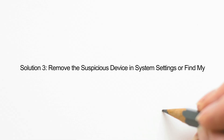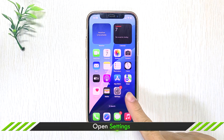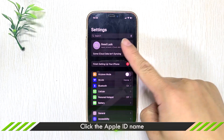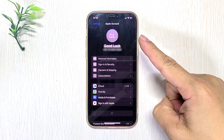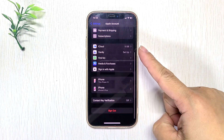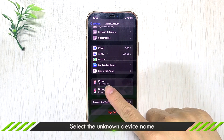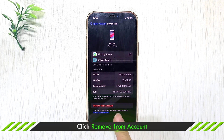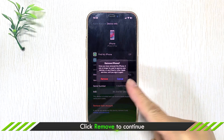The last way: remove the suspicious device in Settings. Launch Settings, tap on the Apple ID name, choose the suspicious device name under the profile, click Remove from Account, then tap Remove to confirm.